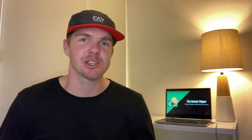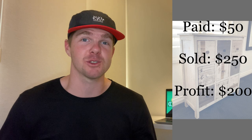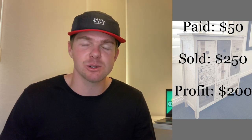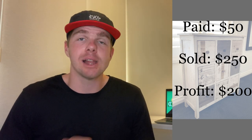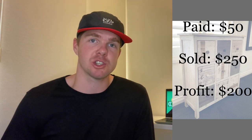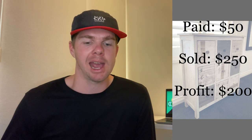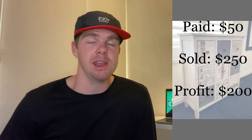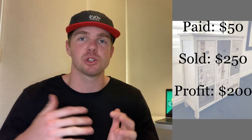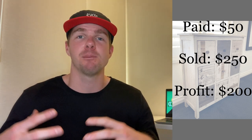I drove out an hour to pick it up and drove back — two hours total — but when I saw it and put it in the car I knew I was going to make money. I ended up selling this item for $250. I listed it at $220 and paid a delivery charge of $30 to a lady a little further away than I'd normally travel. She said yes, I went straight away and dropped it off. So I turned $50 into a $220 sale, added $30 for delivery, and my total sale was $250 — a $200 profit.